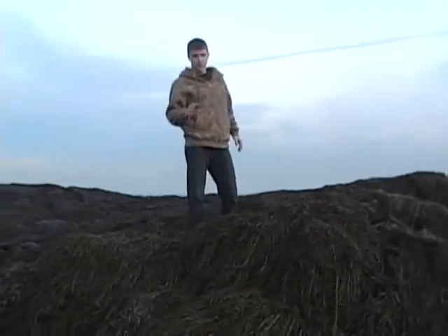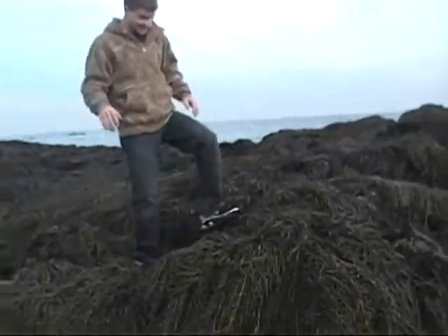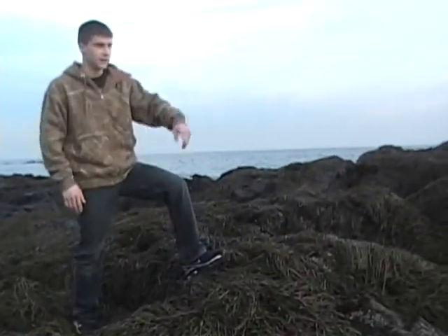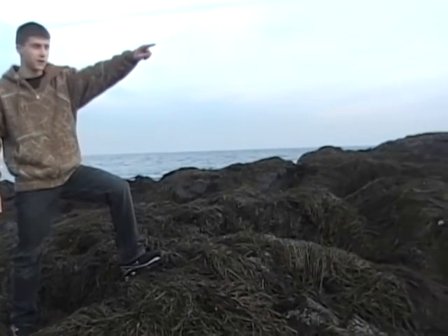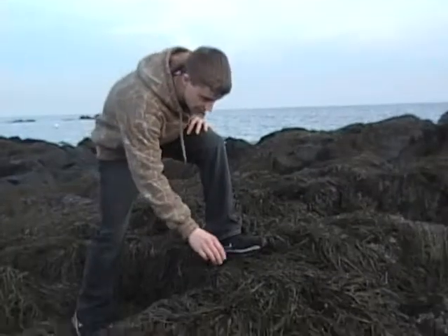Now another thing I would like to talk about is seaweed — you can see it's everywhere. Seaweed is home to many organisms, such as the barnacles and mini crawlers, as we've seen over there. The seagulls are actually eating those organisms we were talking about earlier — take a quick look. That's just magnificent.